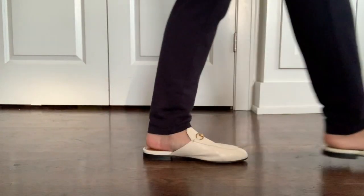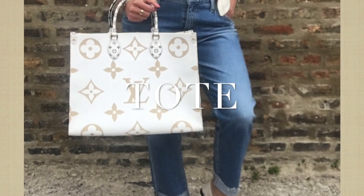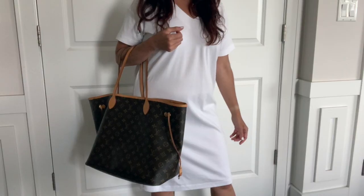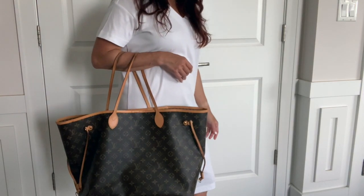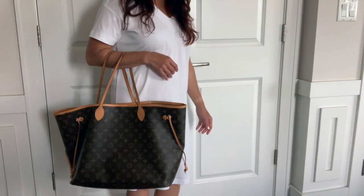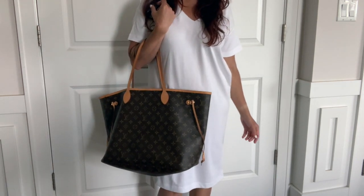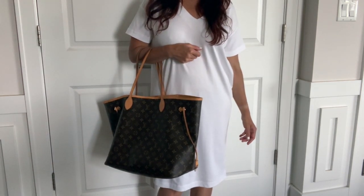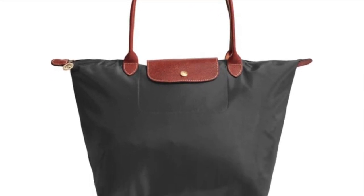The last item is a tote. Everybody needs a bag where they can just put everything into, and you can't beat the durability of LV canvas during the summer months. I pair my tote with my go-to white t-shirt dress. I would recommend a Longchamp tote if you're looking for a more affordable option.